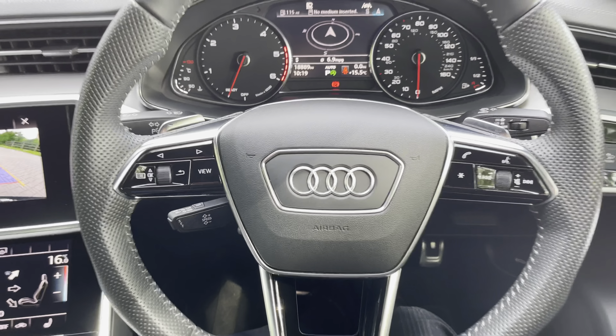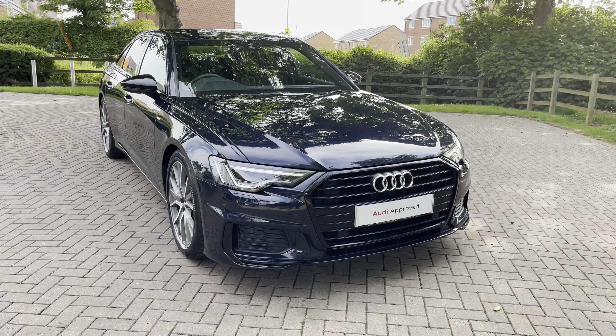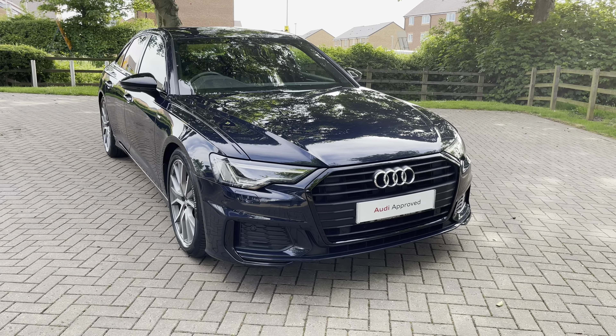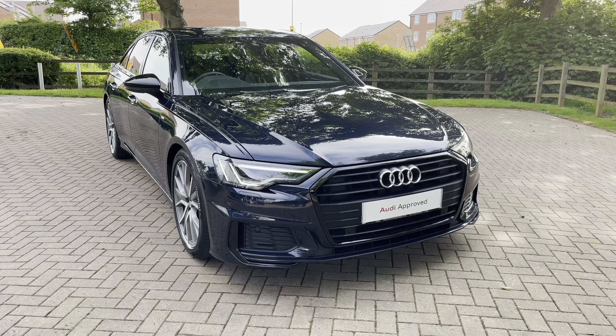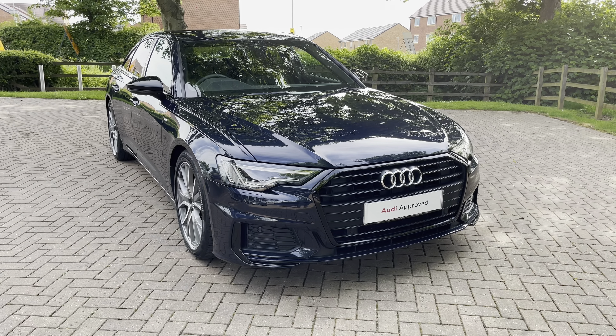That completes our look today at this 2020 Audi A6 Black Edition. For more information, to get a personalised finance quote or to book a test drive, contact us now on 01785 899 417. As this is an approved used vehicle it comes with a minimum of 12 months warranty and 12 months roadside assistance. Thank you for watching and we hope to see you at Stafford Audi very soon.